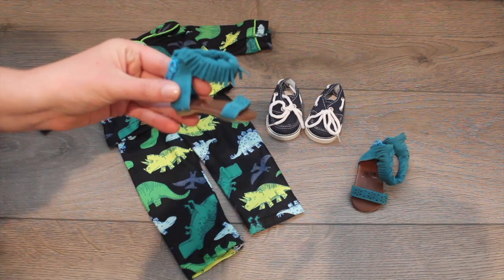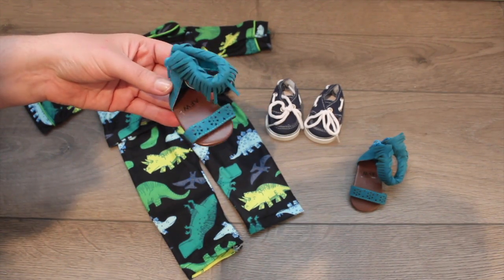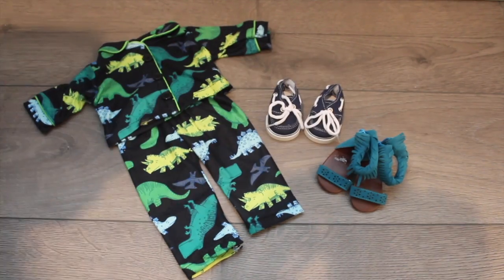I had to get these little gladiator shoes — I could not resist them. They're this turquoise-y blue color with a little fringe. I just think they're so boho and really fashionable.